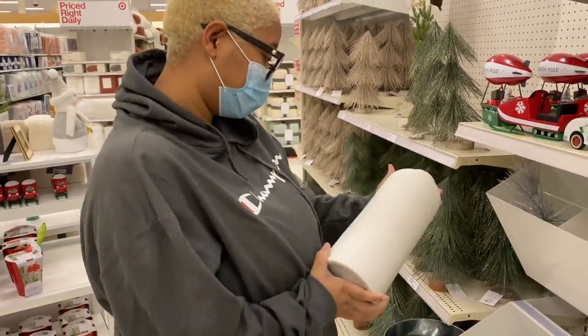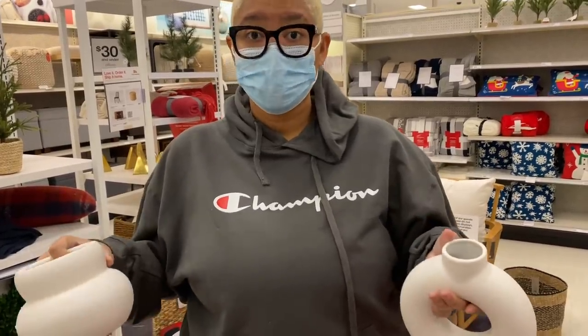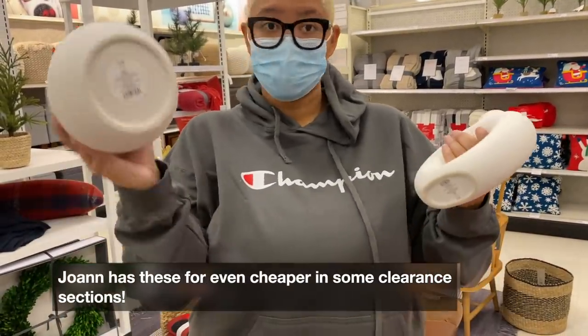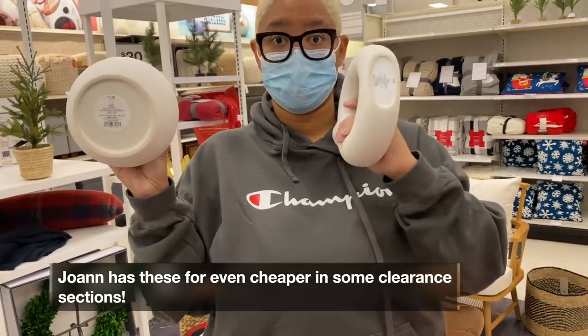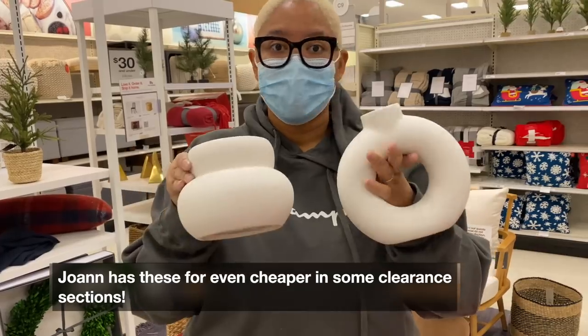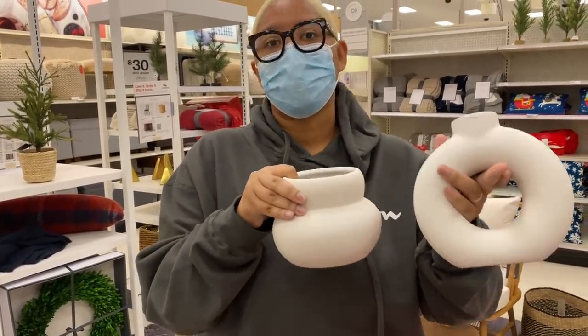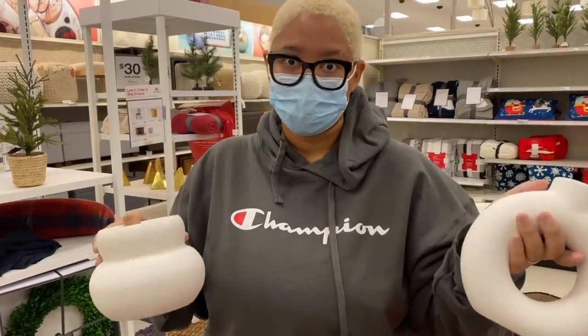These remind me so much of the ones from H&M that Arvin's always talking about. This one is $15 and this one is $20 — super cute, modern bohemian, modern farmhouse, just modern. They're fantastic, a great price, and they go together really well. I would pair them with that white vase I just showed you for a really nice vignette.